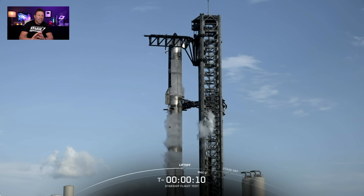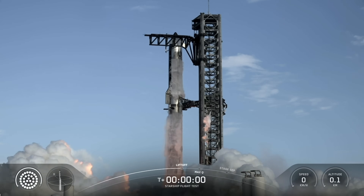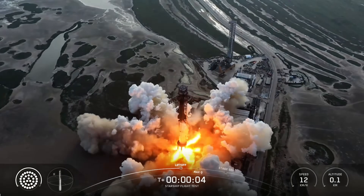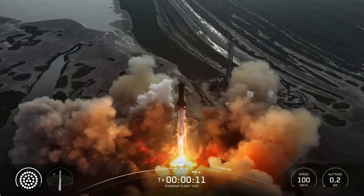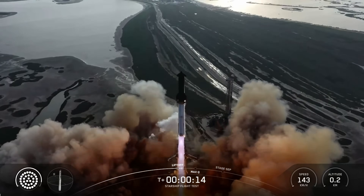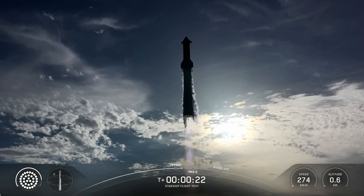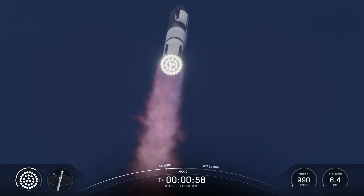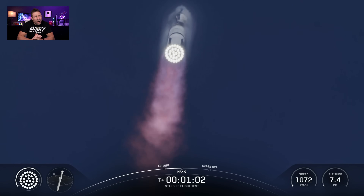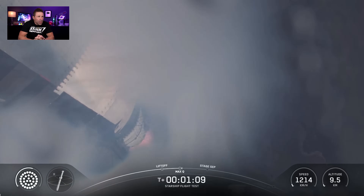At T-minus 15 seconds the countdown started with absolutely no issues. Liftoff occurred with no incident. All systems were nominal all the way up to max Q, which was one minute and two seconds into the launch. Max Q indicates peak aerodynamic stress — the most stress put on the vehicle during launch.